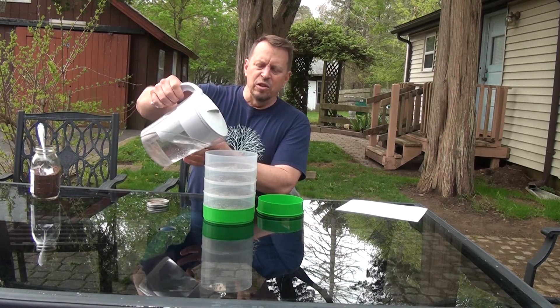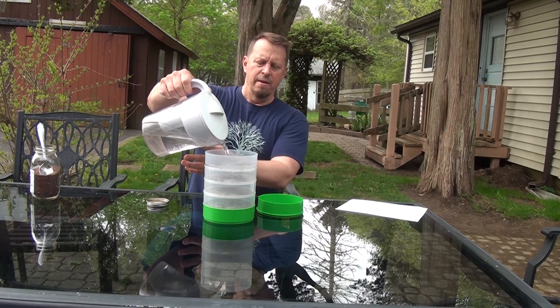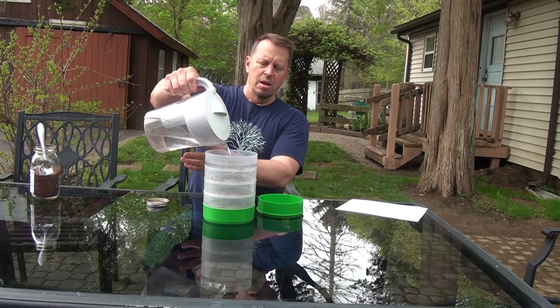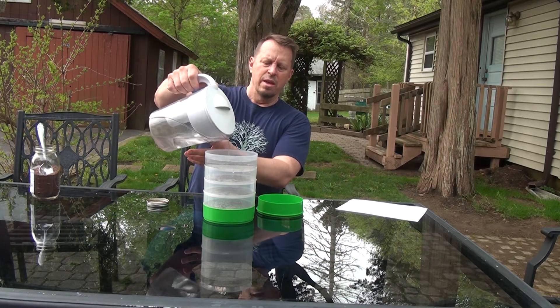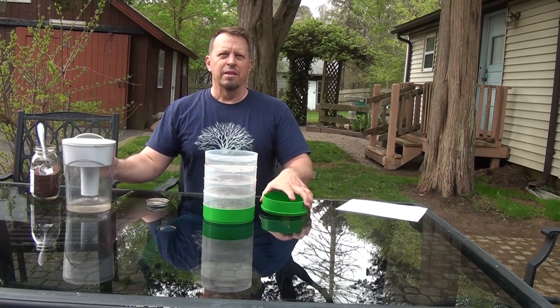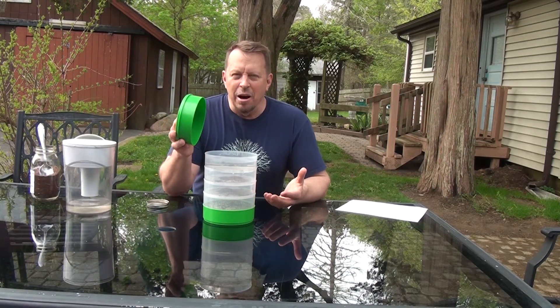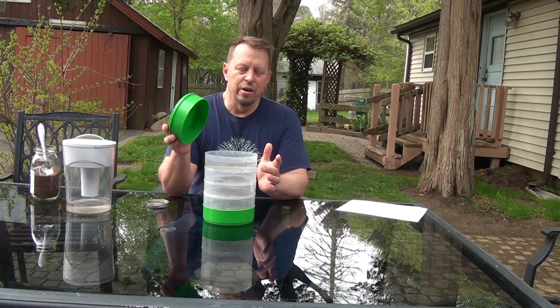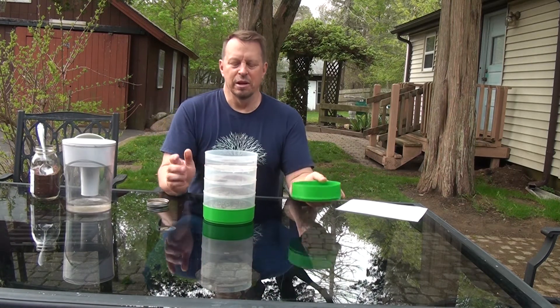I like to take my filtered water and just have a water filter right here. I fill it up about three quarters of the way and then let that filter down. I usually put the cap on after it's gone down through its first layer, because if you put it on too soon it's going to squirt water all over the place.